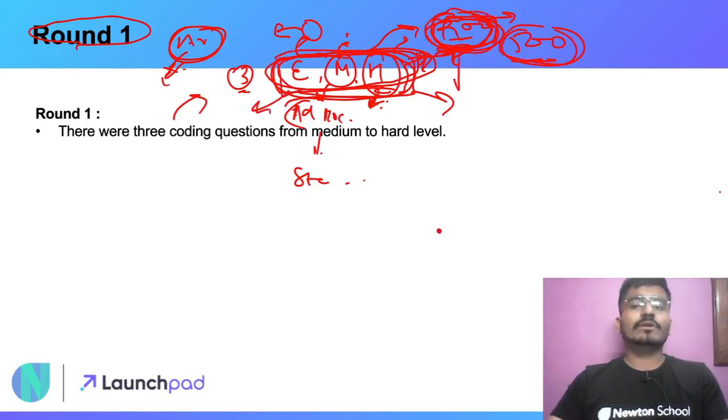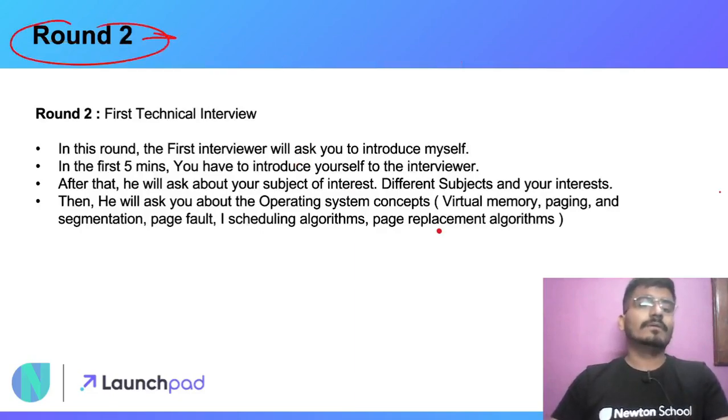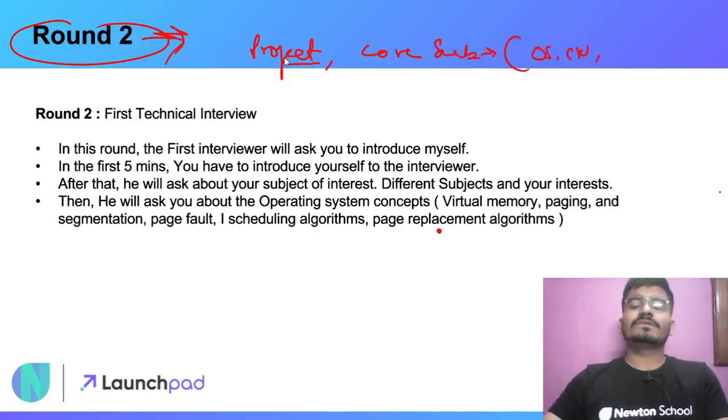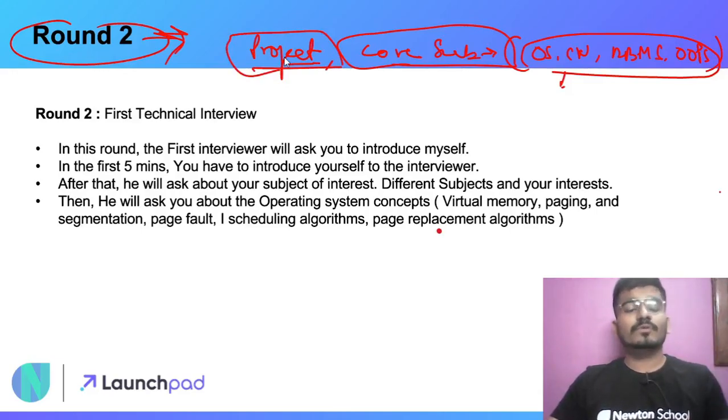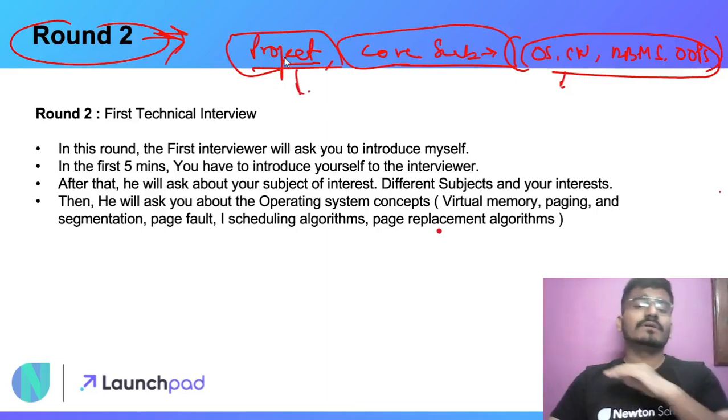After clearing Round 1 and making the top merit list, how do you prepare for Round 2? Round 2 can be based on your project or on the core subjects of the B.Tech curriculum. Core subjects include OS, Computer Networks, DBMS, and OOPs. You need to thoroughly prepare your project, as the interviewer can ask any question related to it. General technical interview preparation applies here.